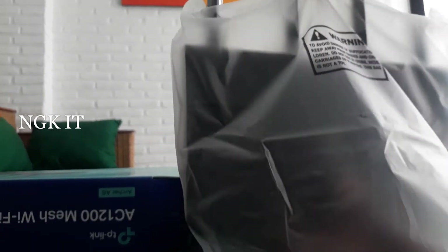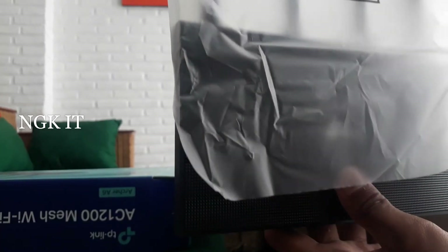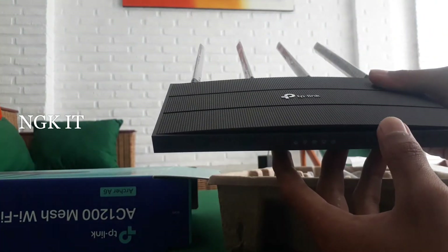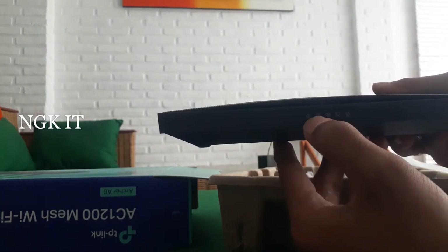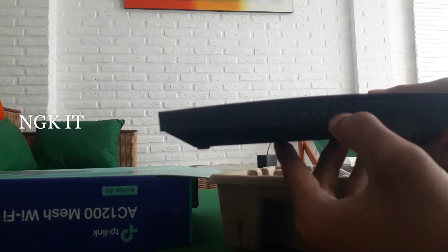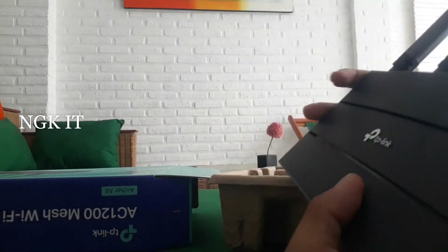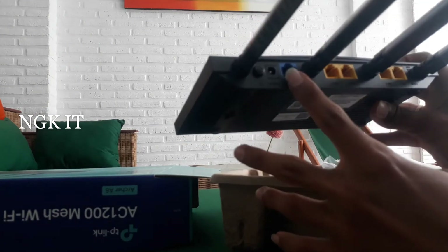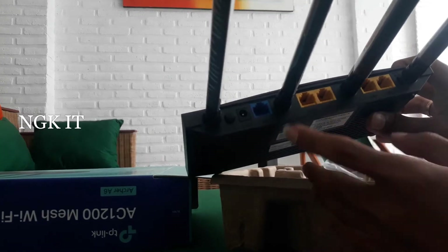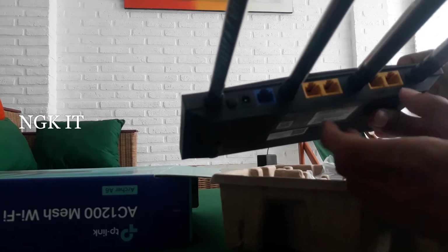Untuk nonton video 4K juga sangat direkomendasikan. Ini adalah unitnya dari Archer A6, warnanya hitam agak dop. 4 antena — 2.4G-nya ada 2 dan 5G-nya ada 2. Ada indikatornya cukup lengkap: ada power, WP 2.4 dan WP 5G, indikator port ethernet LAN dan indikator internet atau WAN. Port-nya ada 5, yang biru ini WAN dan yang oranye adalah port ethernet LAN. Ada tombol reset-nya, sayang tombolnya agak menjorok ke dalam jadi perlu lidi atau pulpen.